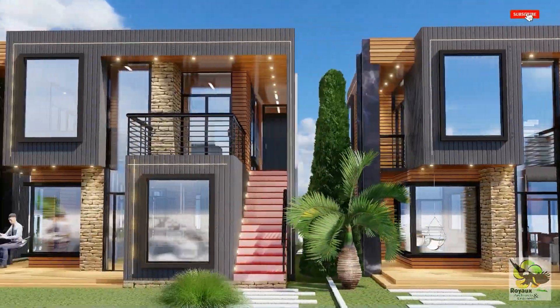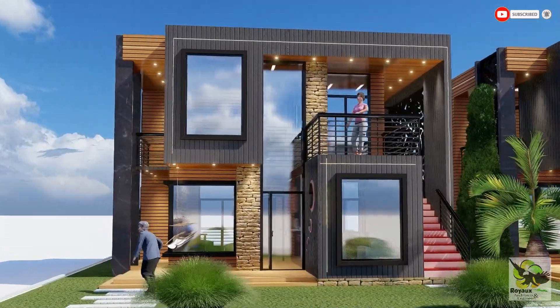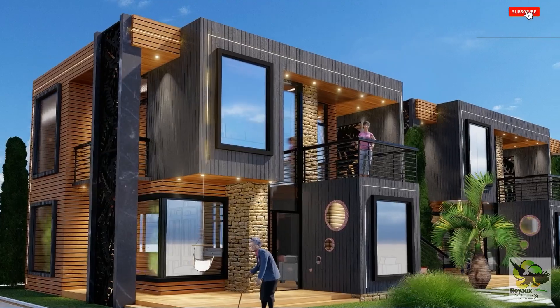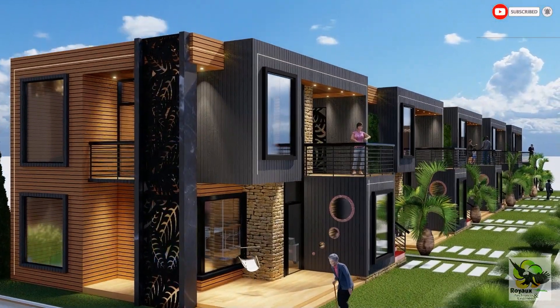Now, let's take a closer look at one of these apartment blocks. Each block comprises two residential units — one on the ground floor and one on the first floor. It's an efficient and sustainable design that maximizes space without compromising on comfort.